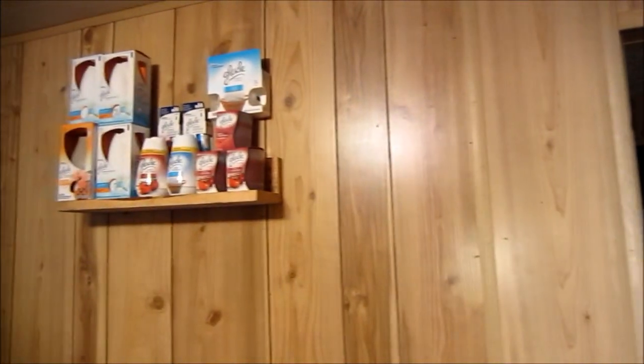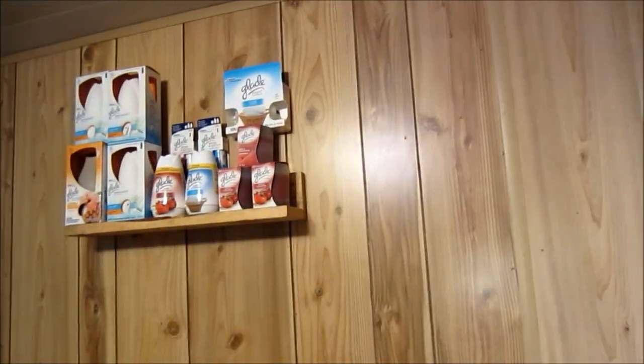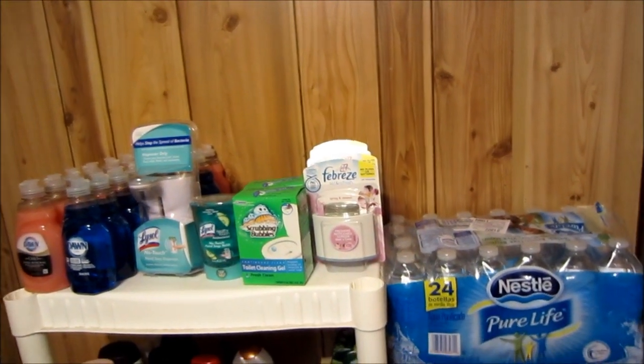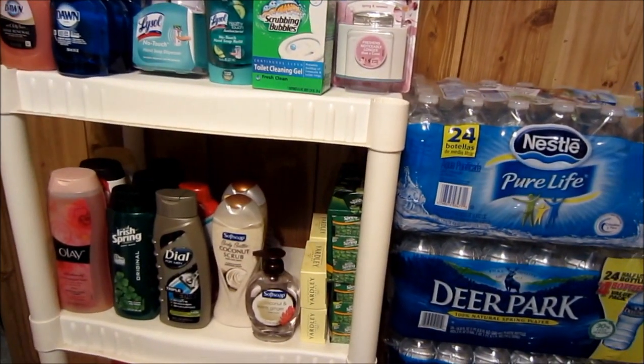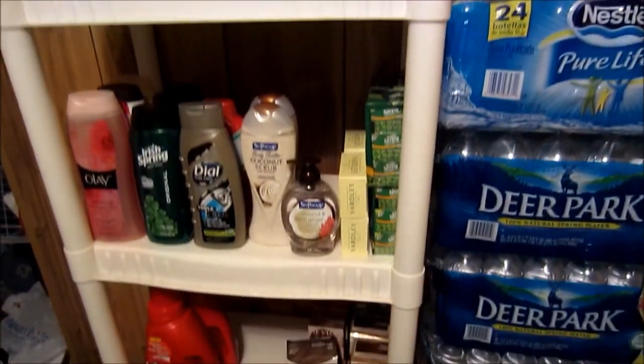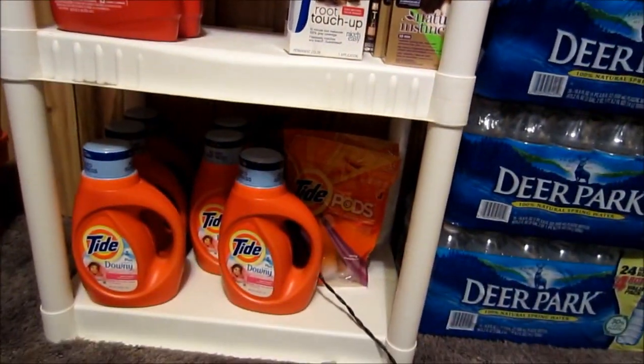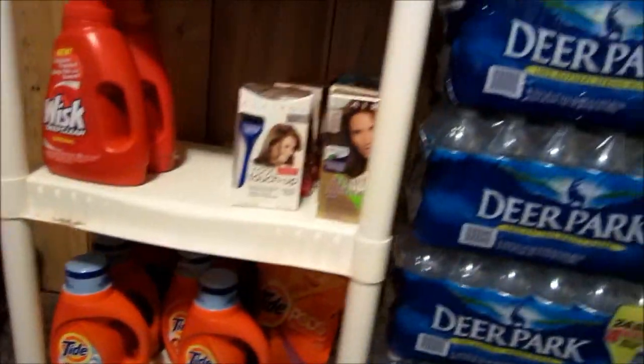And then over here I've got some cleaning supplies, air fresheners, Dawn dish soap, Febreze. Those are all the body washes and soap. Hair colors. And then I got a little Tide stockpile going down there.